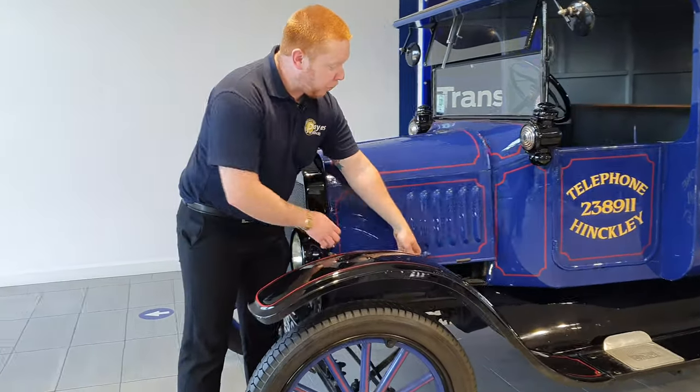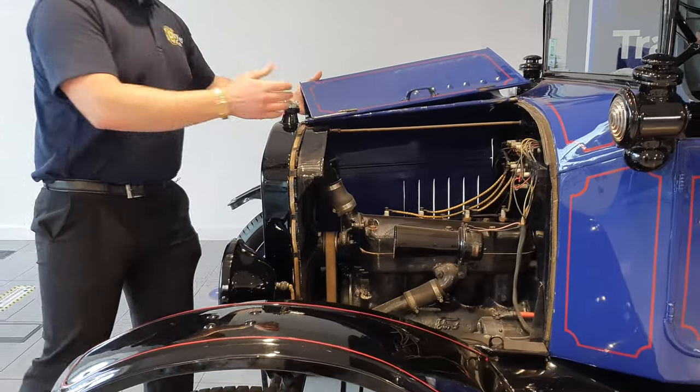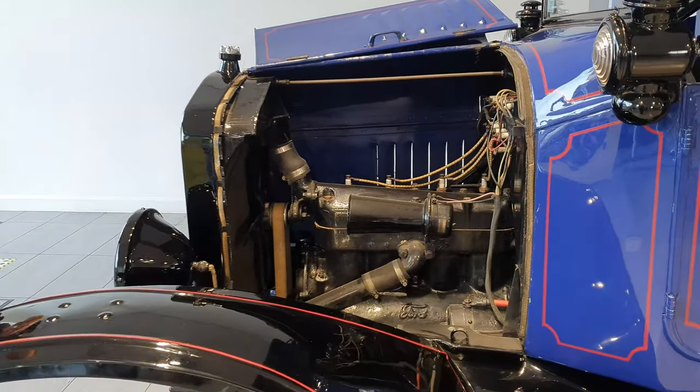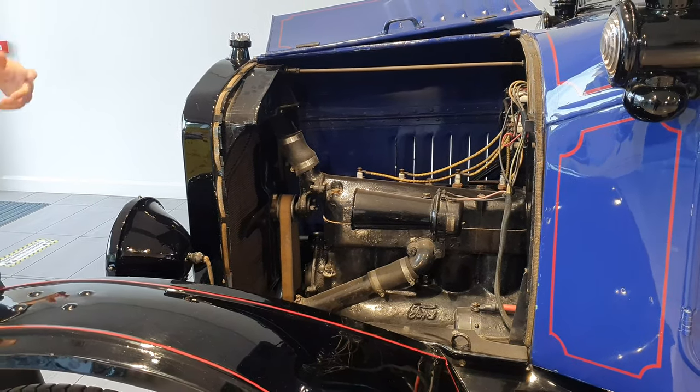They came with a 2.9 litre petrol engine — three times the size of our EcoBoost engine. They produced 20 horsepower instead of our usual 100 horsepower, and they only had two gears.